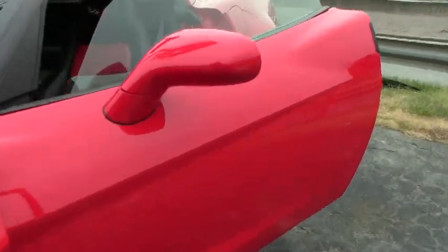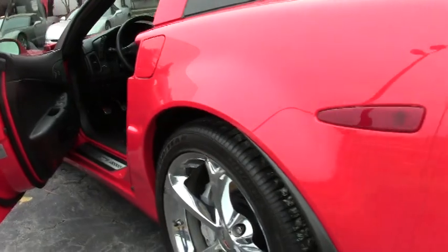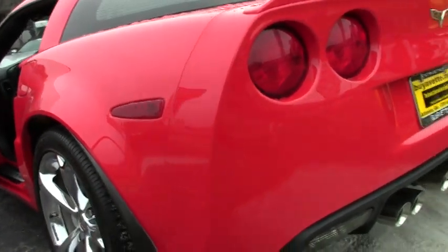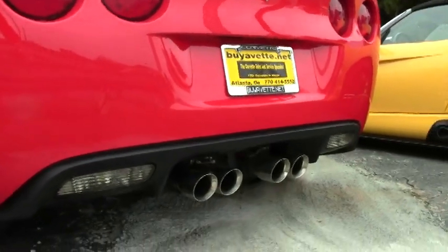It also has something really neat — it's got a two-tone custom ebony with red leather seats. That's a custom seat. They look fantastic in the car and it really gives the car a little bit of a wow factor.